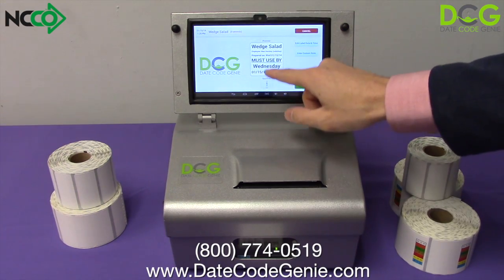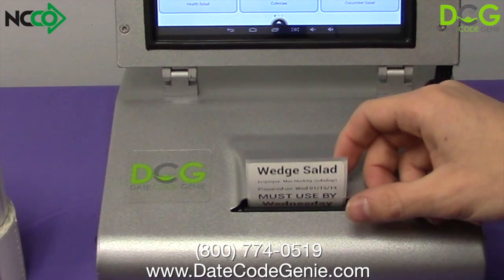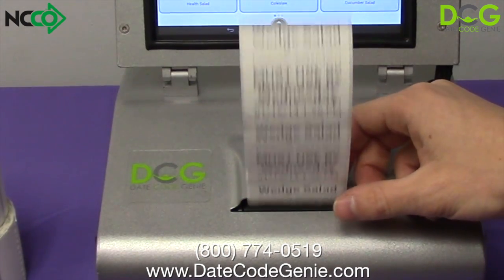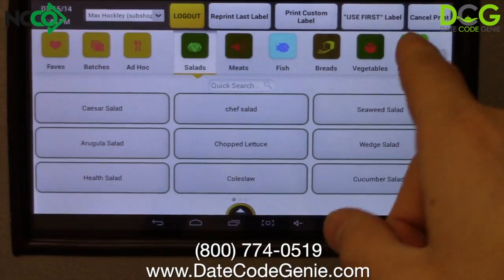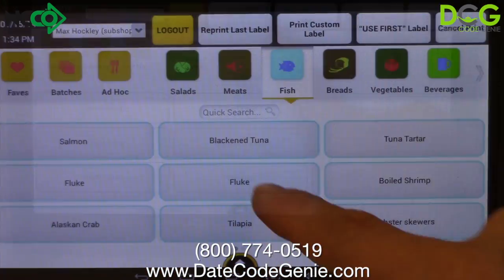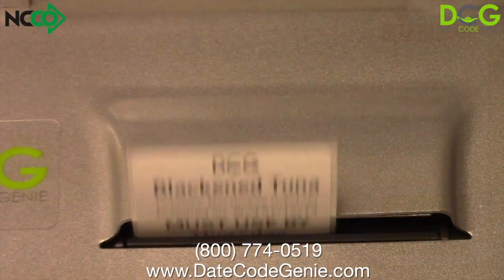DateCodeGenie is a state-of-the-art automated date code labeling system that employs touch screen, web, and cloud technologies to bring you the most intuitive and effective date coding system available on the market today. DateCodeGenie reduces waste and risk by allowing users to print date coded food prep labels that are guaranteed to be accurate and legible,